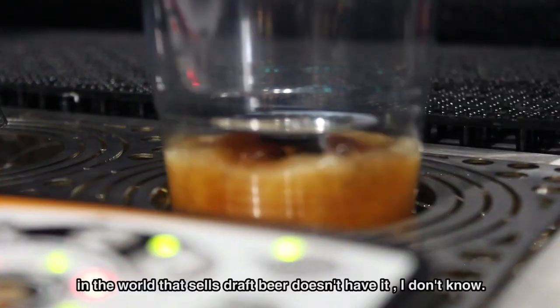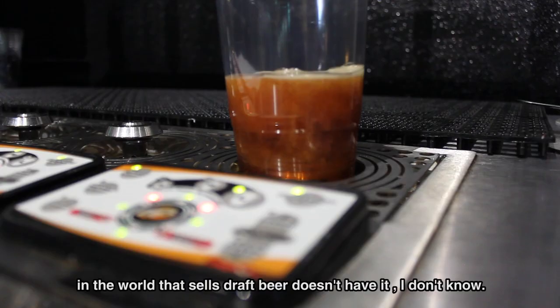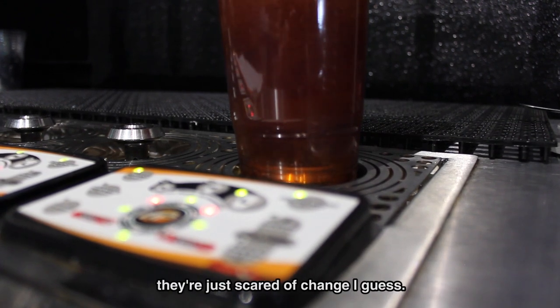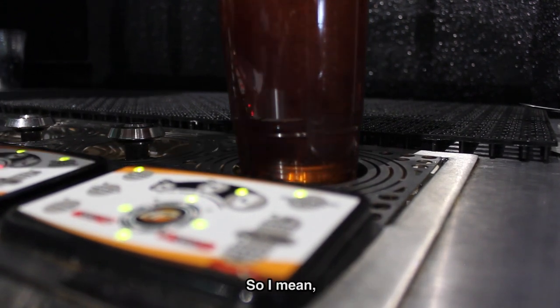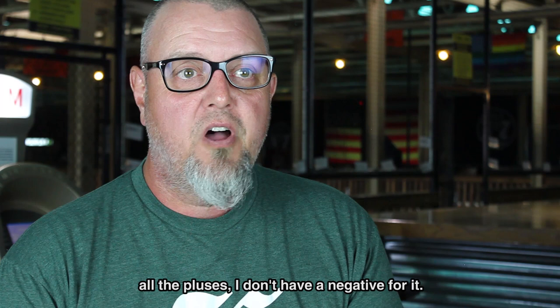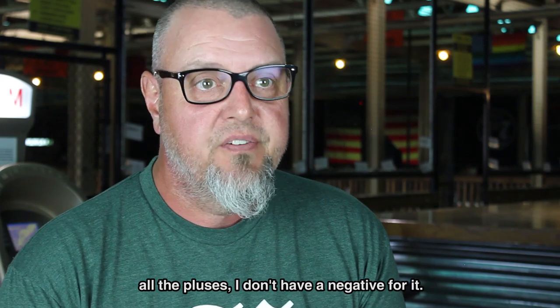Why every place in the world that sells draft beer doesn't have it, I don't know. People are just scared of change, I guess. Bottom line for Bottoms Up — all the pluses. I don't have a negative for it.